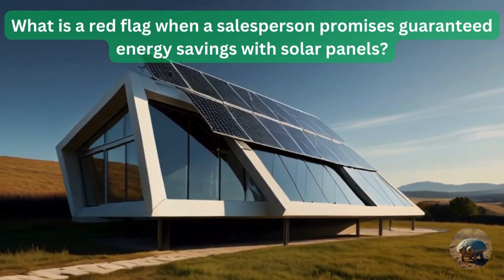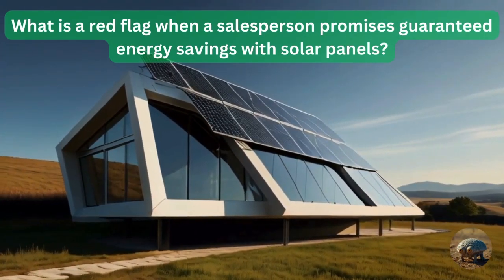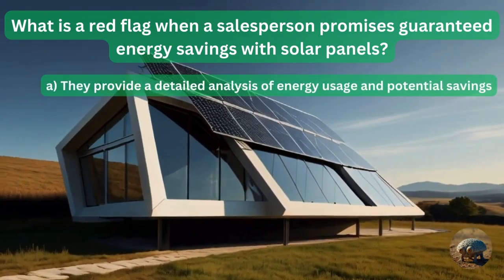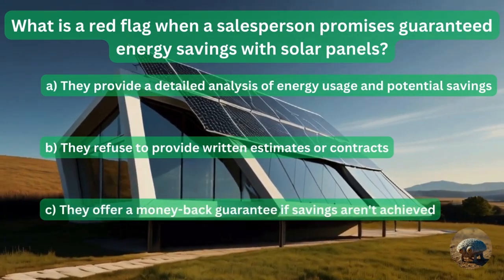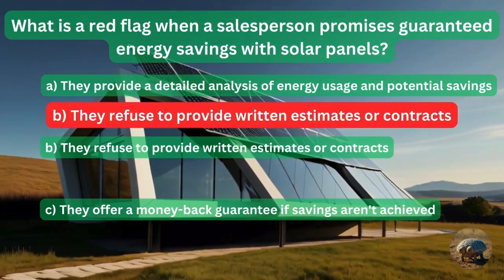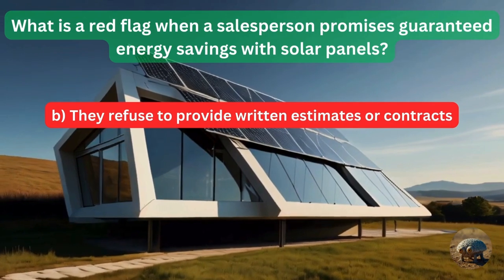Question 5: What is a red flag when a salesperson promises guaranteed energy savings with solar panels? They provide a detailed analysis of energy usage and potential savings? Or they refuse to provide written estimates or contracts? Or they offer money-back guarantees if savings are not achieved? The answer is they refuse written estimates or contracts.